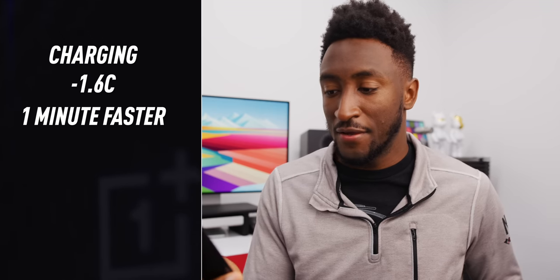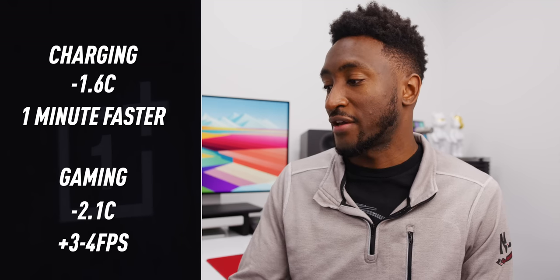So what if it did really work? OnePlus told me they believe a future working version of CryoFlux would reduce the phone's charging temperature by 1.6 degrees Celsius, which would allow it to charge from 0 to 100 up to one minute faster, and reduce gaming temperatures by up to 2.1 degrees Celsius, which could translate to an extra 2 to 4 frames per second. That's probably the absolute best-case, optimistic version of what they got in their testing.